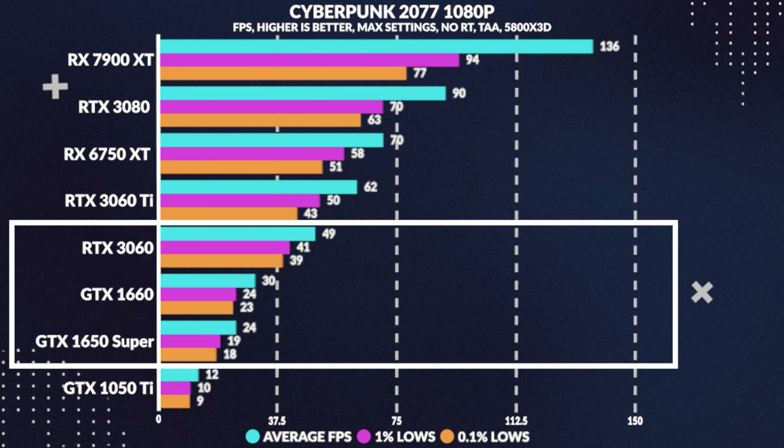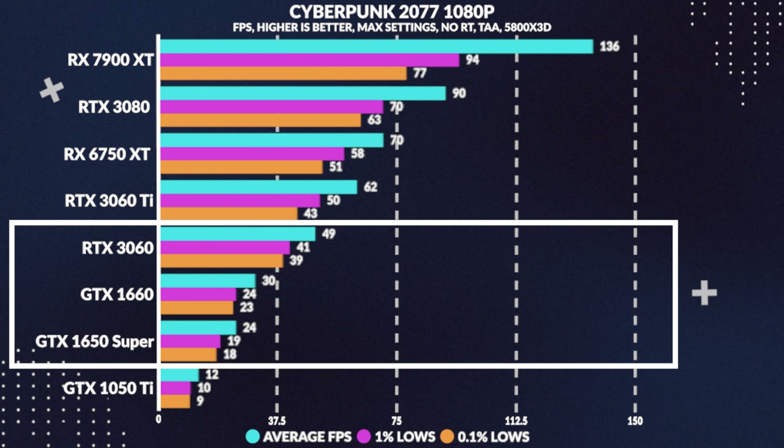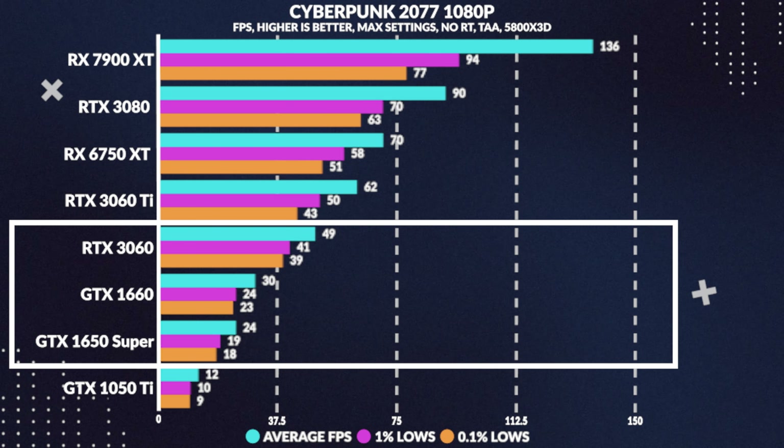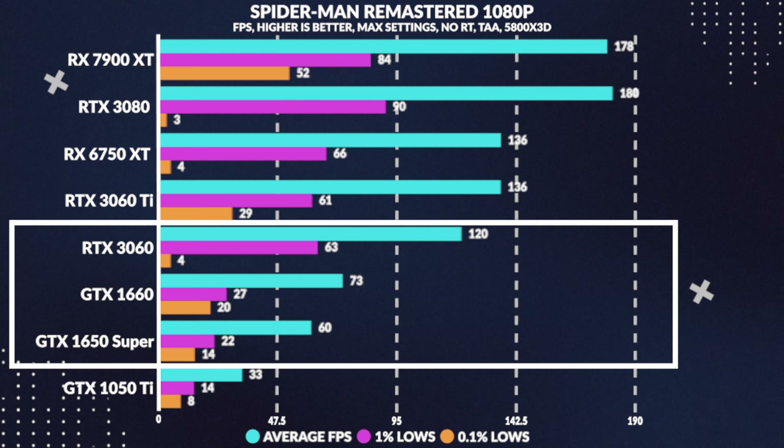Moving on to the next title, the 1660 manages to get around 30fps, with consistent 1% lows, beating the Super in average frames by 25%, while losing to the 3060 by 39%.